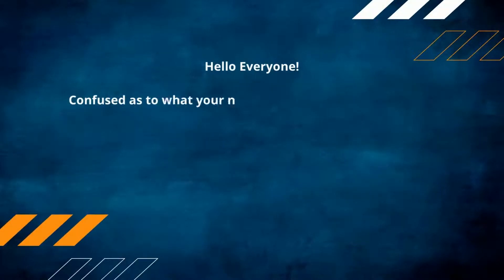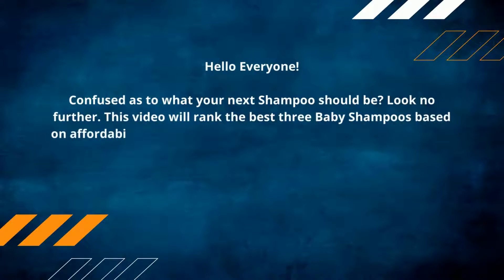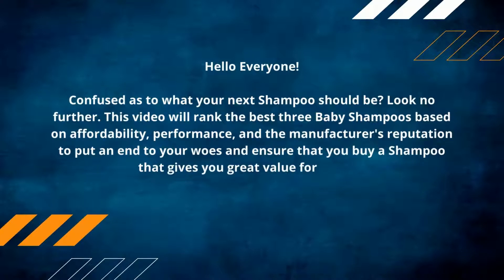Hello everyone, confused as to what your next shampoo should be? Look no further. This video will rank the best three baby shampoos based on affordability, performance, and the manufacturer's reputation, to put an end to your woes and ensure that you buy a shampoo that gives you great value for money. Make sure to check out the product links in the description.